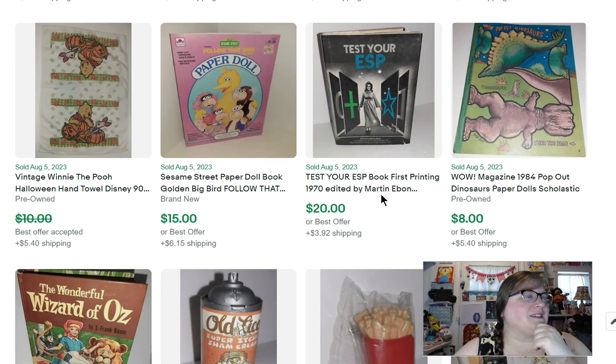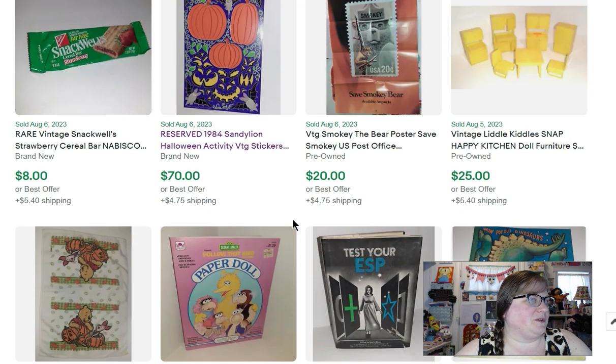I have a Sesame Street 'Follow That Bird' — one of my favorite movies, one of the best movies ever made — and it sold for $15. It's like a paper doll book. Then I have a Winnie the Pooh Halloween towel I've had for a while. Paid a dollar for it, sold it for $9.